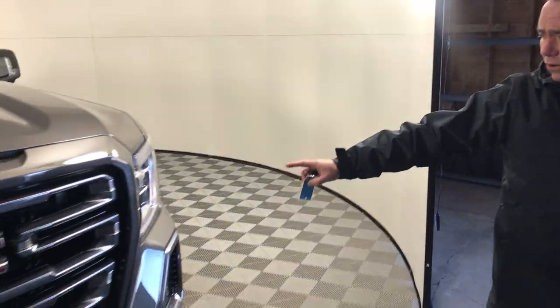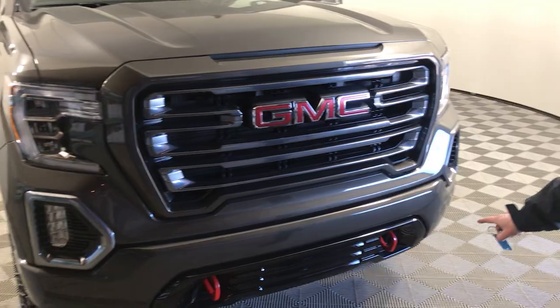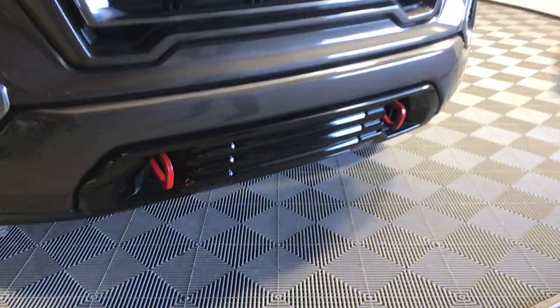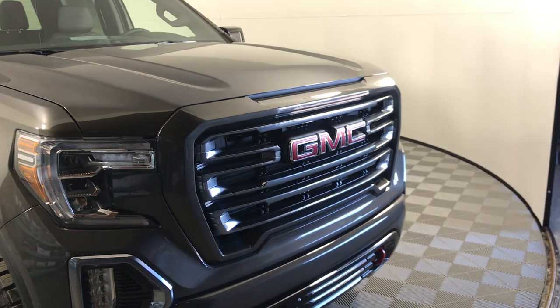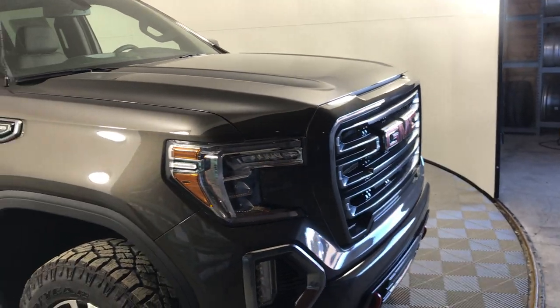Come around to the front here. The new redesigned grille, headlights, signature of the AT4s — the red tow hooks in the front. 2019 Sierra, beautiful truck, ready for the road right off the lot.